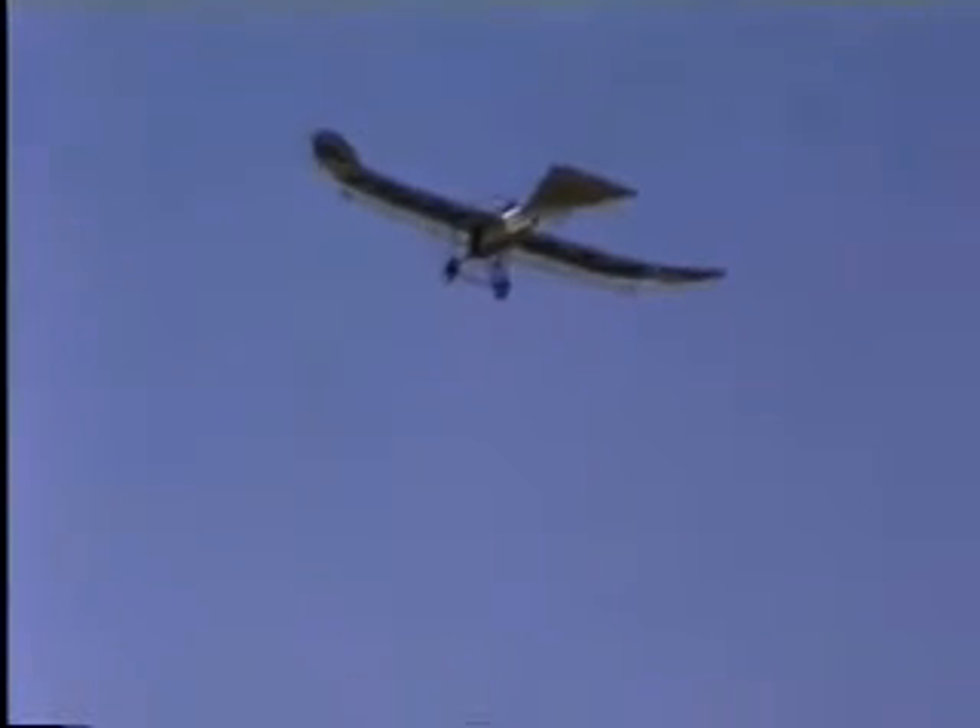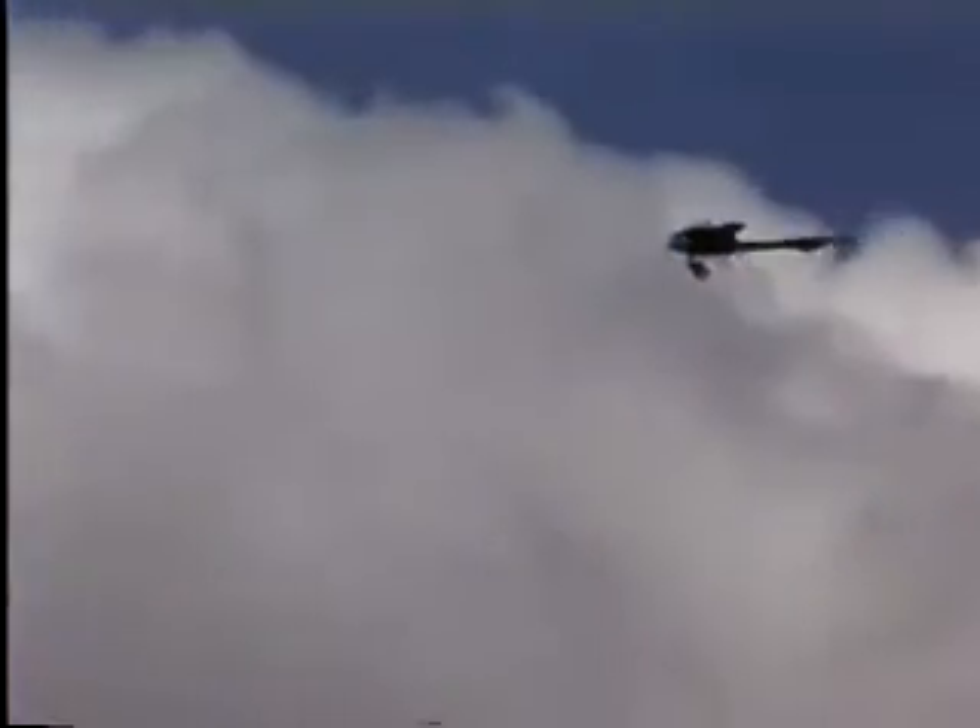A Taub was the first airplane to bomb Paris during World War I. It is ironic that an airplane named Taub, meaning dove — the universal symbol of peace — was the first to drop bombs in war.